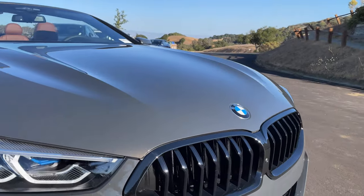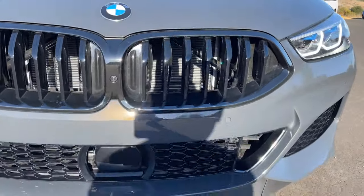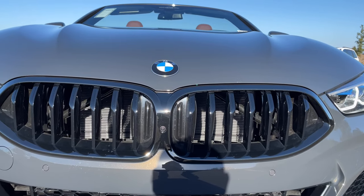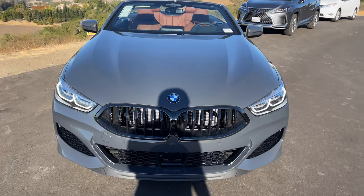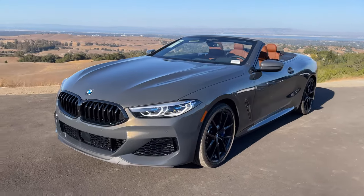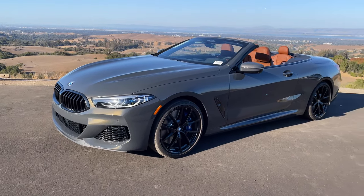You can see the active grille here as well — wide open right now. Maybe this will turn into double slats eventually; we'll just have to wait and see. So that's it for a quick tour around the 2022 M850i Convertible. We'll see you at the next video.